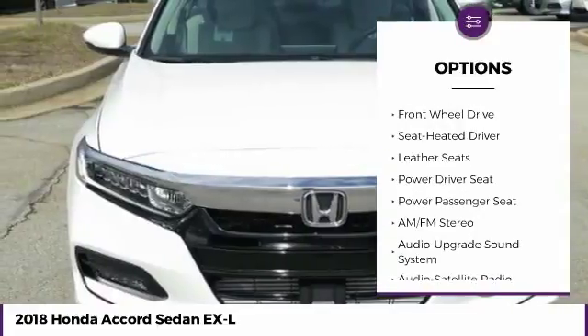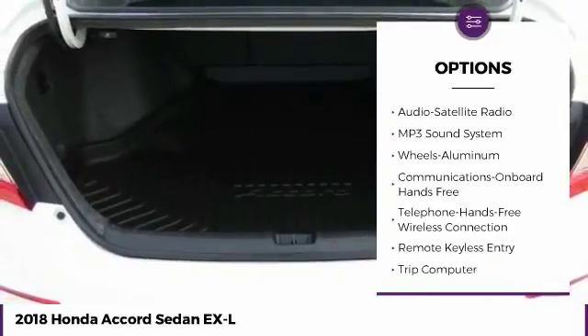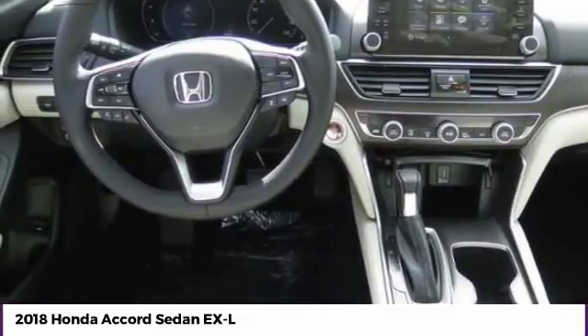Traction control, power passenger seat, anti-lock braking system, Bluetooth wireless data link for hands-free phone, moonroof, air conditioning, power steering, palm link garage door opener, floor mats, cruise control.